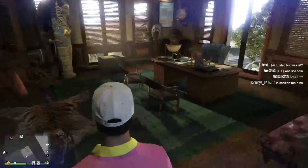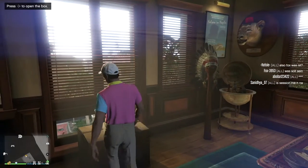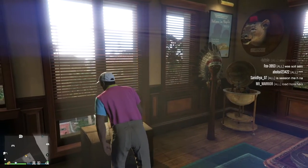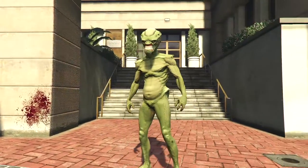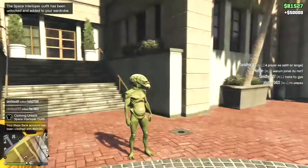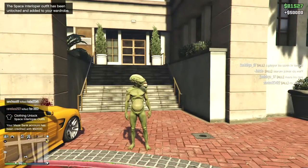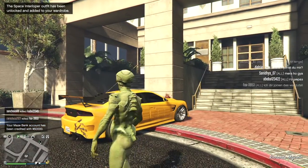Is it worth it? I don't know, but you be the judge. Here's what you get — and I like it. You get dramatic music — proper movie climax! You unlock the alien, essentially the Space Interloper outfit. And also you get fifty thousand dollars, which is kind of okay. Maybe worth the effort, maybe not.